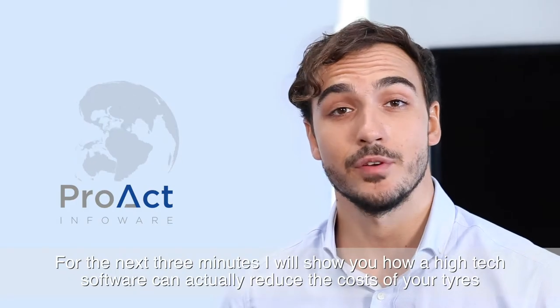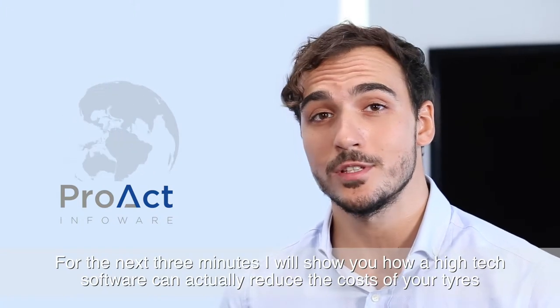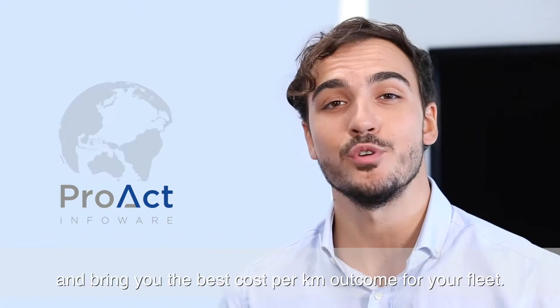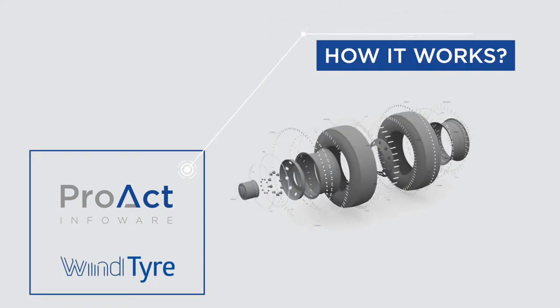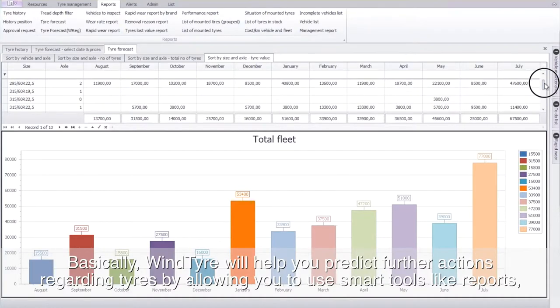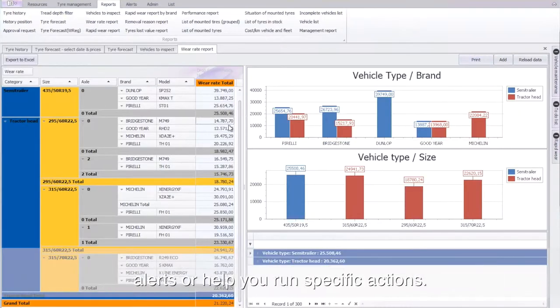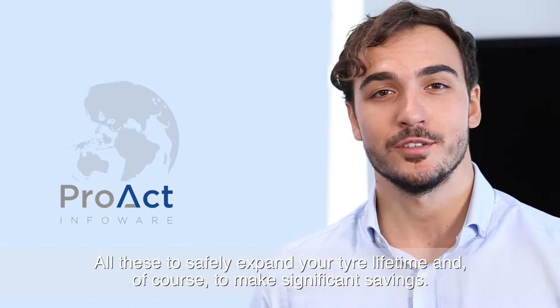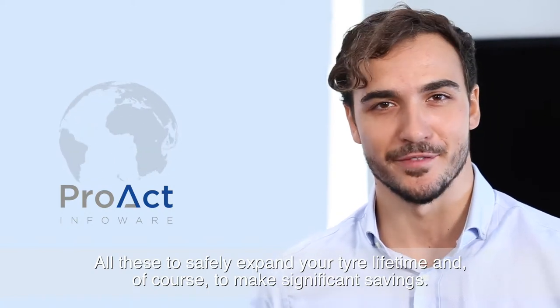In the next three minutes, I will show you how a high-tech software can actually reduce the costs of your tyres and bring you the best cost per kilometre outcome for your fleet. WindTyre will help you predict further actions regarding tyres by allowing you to use smart tools like reports and alerts, or help you run specific actions — all to safely expand your tyre lifetime and make significant savings.